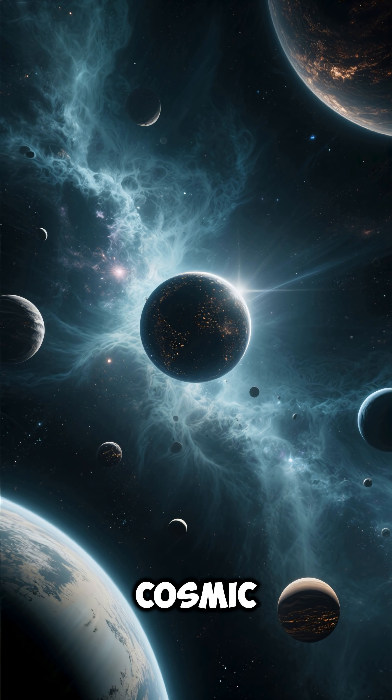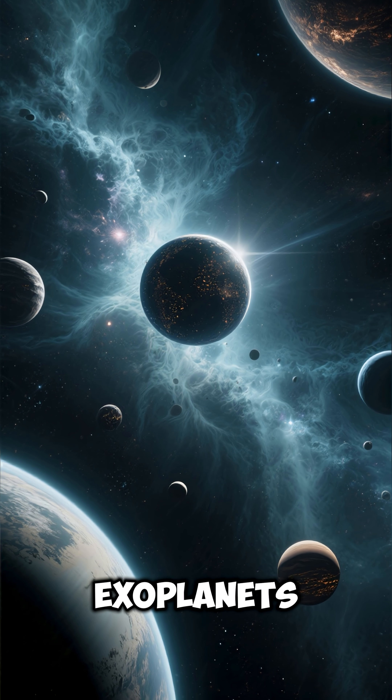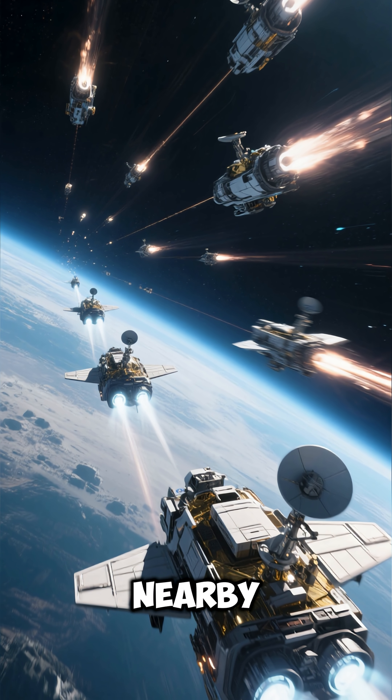Number 8: It's part of the cosmic neighborhood, making it one of the nearest known potentially habitable exoplanets. Number 9: It sparked interest in the Breakthrough Starshot project to send ultra-fast probes to nearby stars.